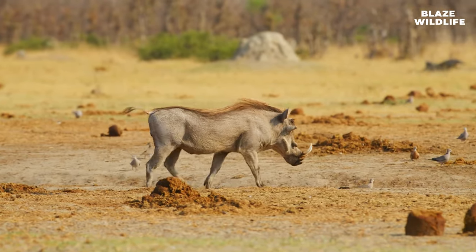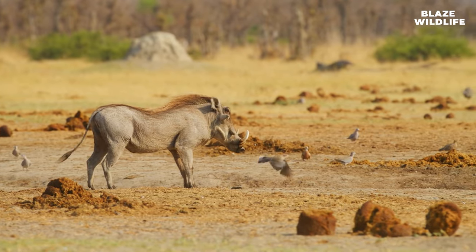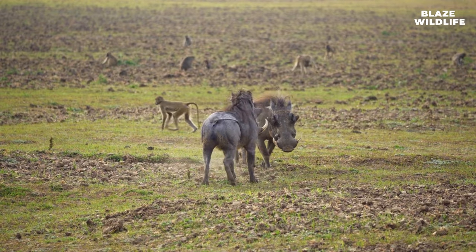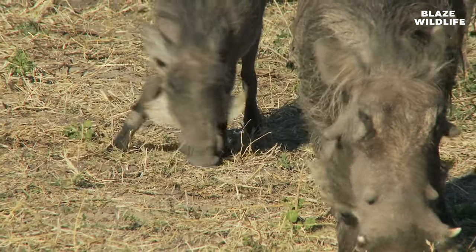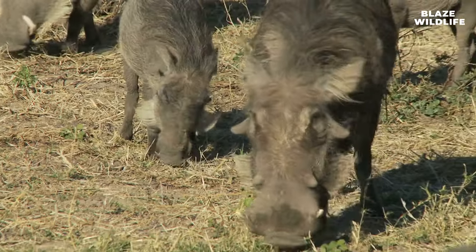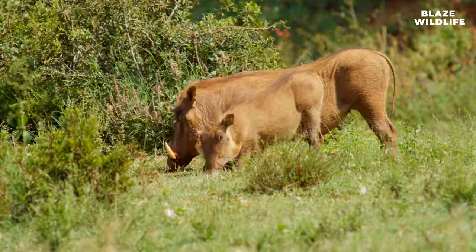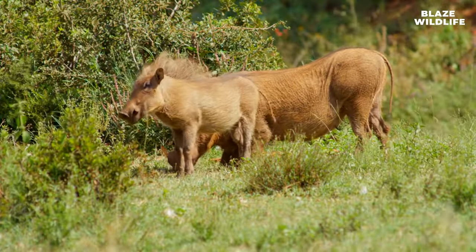Warthogs exhibit playful behavior, especially among young piglets. They engage in games and mock fights, which helps develop essential skills. Warthogs are also efficient grazers, utilizing their specialized lips to grasp and eat grass close to the ground — a behavior that benefits the grasslands they inhabit.